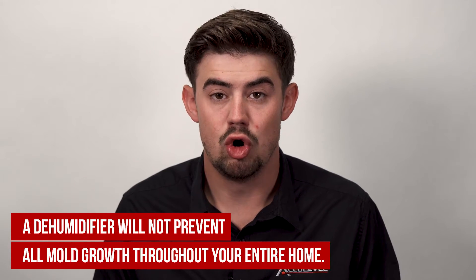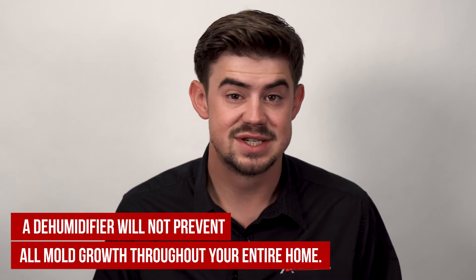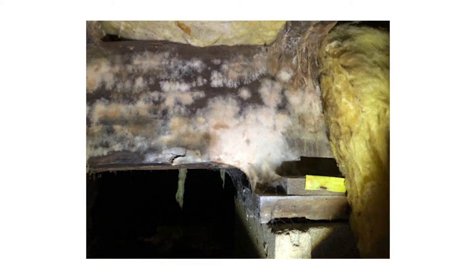it's going to do a great job to take care of that if you have the appropriate dehumidifier that has the appropriate coverage. But what it's not going to do is it's not going to prevent all mold in your home. You could still get mold in your attic. A sink leaks, you can get mold around that. When a roof leaks, you can get mold around that.